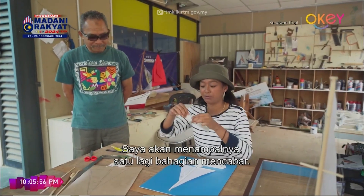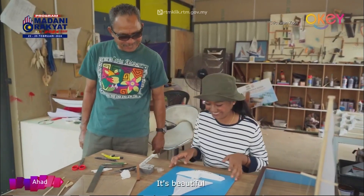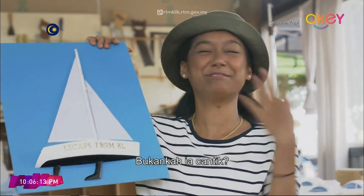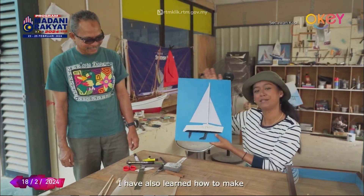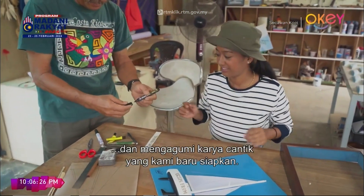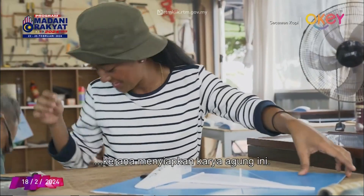Now I'm going to stick it on — another challenging part. Now that my craft is complete, all that is left is to frame it and admire the beautiful piece we just completed. You have no idea how proud I am of myself for completing this masterpiece.